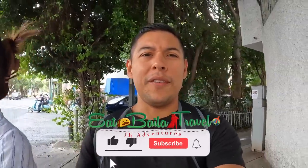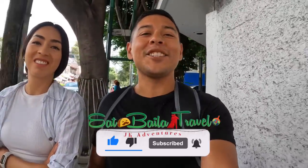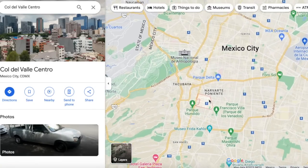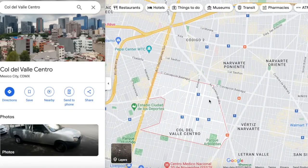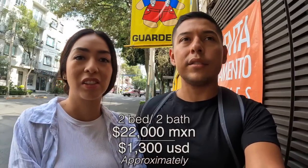Welcome to our first episode of House Hunters. Today we're house hunting in the area of Colonia, which is south of Mexico City — the southern part of Mexico City. We're excited, this is our first showing. This one's listed for 22,000 Mexican pesos which at today's exchange rate of about 16.5 to 17 pesos to the dollar is around 1,300 dollars per month.